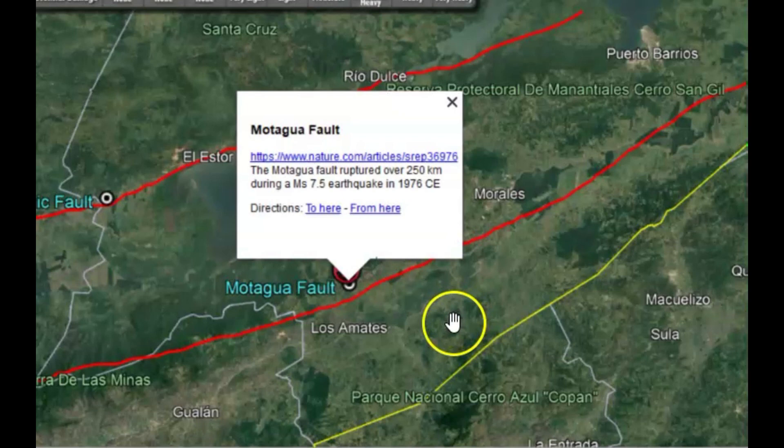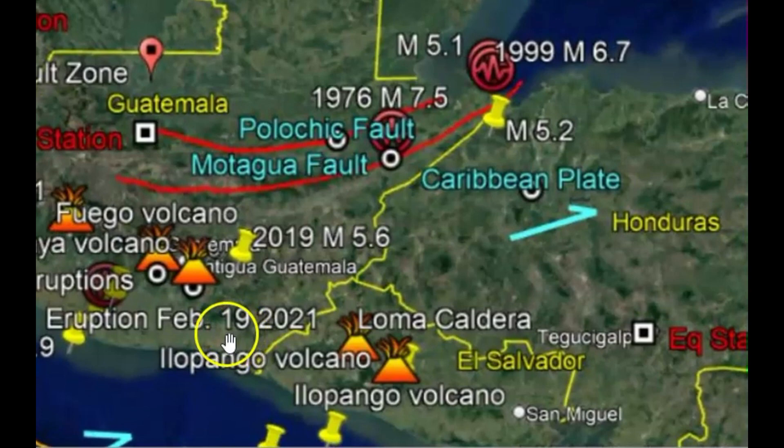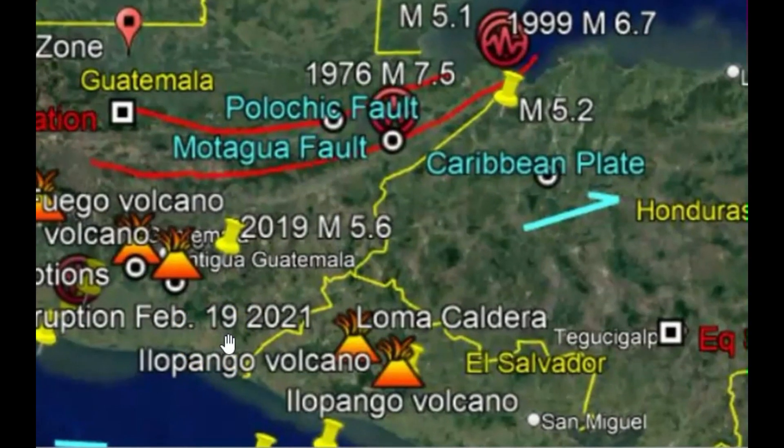Back in 1976, the Motagua fault ruptured and slipped over about 155 miles — or 250 kilometers — in a left lateral rupture. That was probably one of the most destructive earthquakes in that area. It occurred on February 4, 1976, causing 23,000 deaths and 77,200 injuries. The total number of homes destroyed was about 258,000, and about 1.2 million people were left homeless.